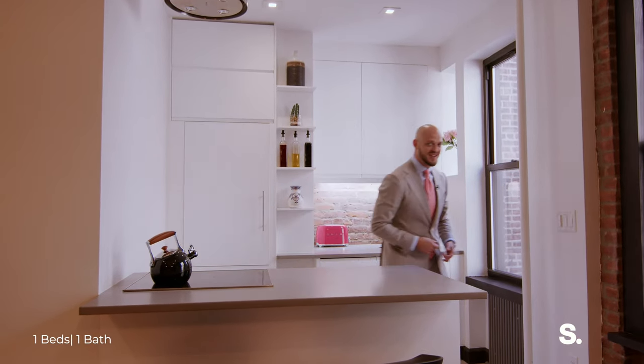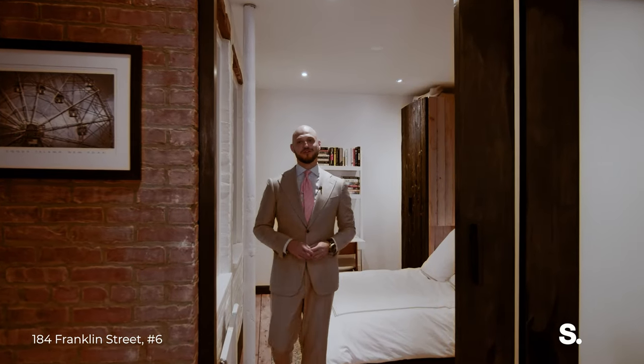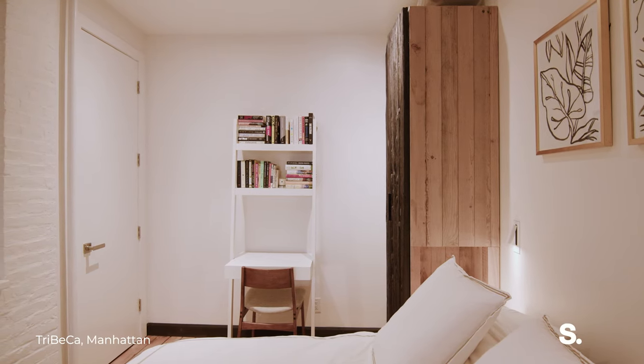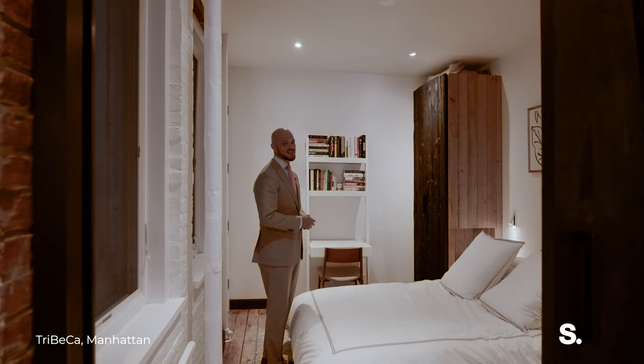Let's go take a look at the primary suite. Behind the frosted glass barn doors lies your bedroom. We have high ceilings, high hat lighting, two windows, and a pair of closets.